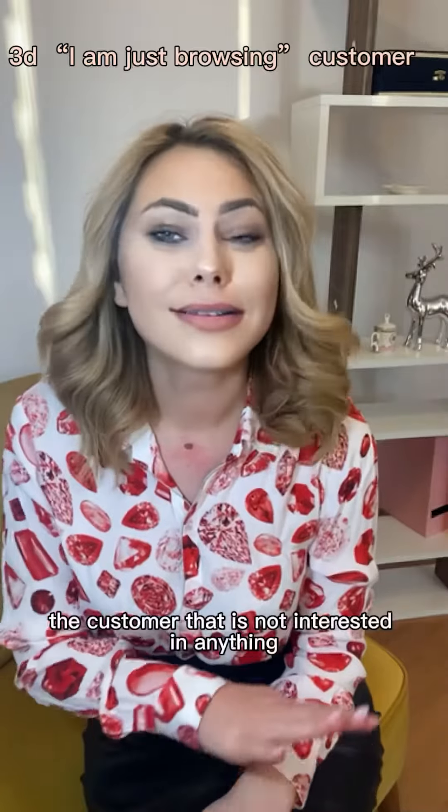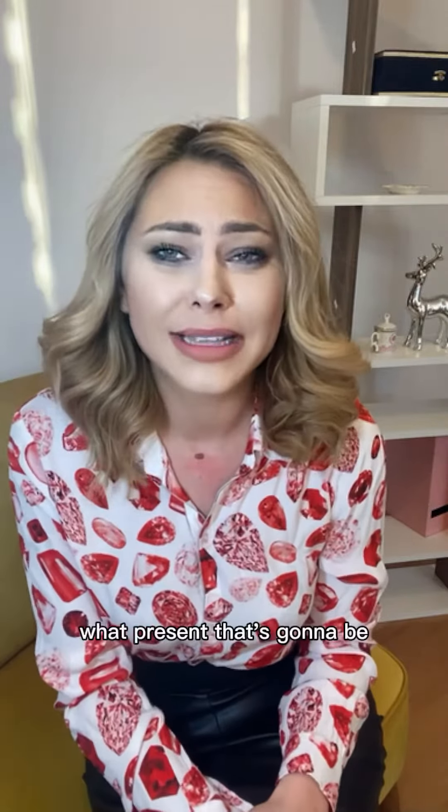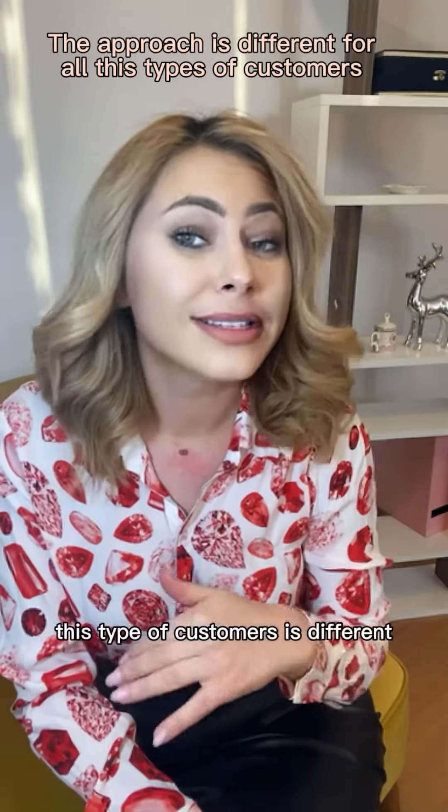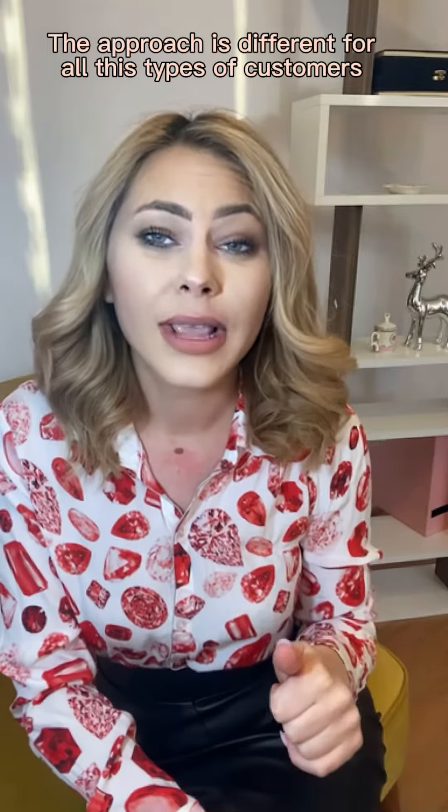The third type of customer is not interested in anything specific — they are just browsing, just looking around. They don't have a specific piece in mind. They might have family and friends back home and want to buy some presents, but they don't know exactly what that present is going to be, or if it's even going to be a piece of jewelry.